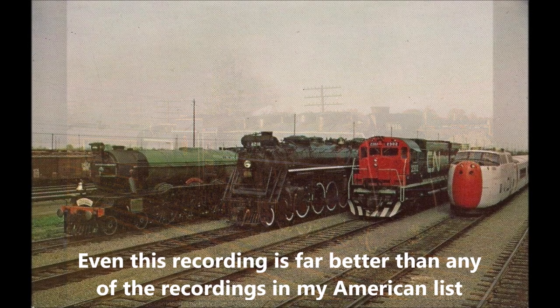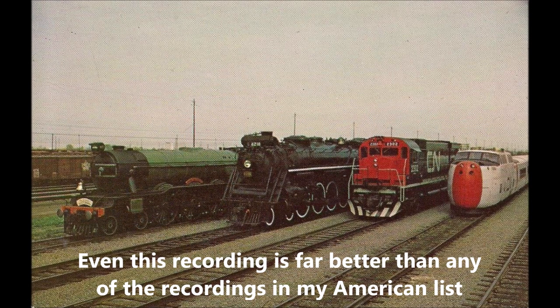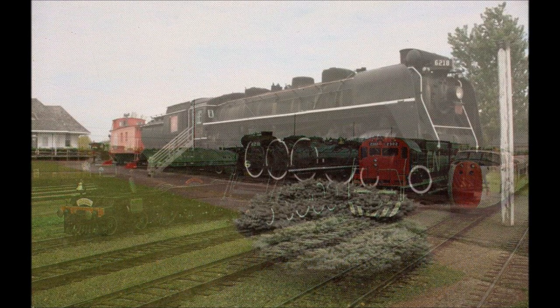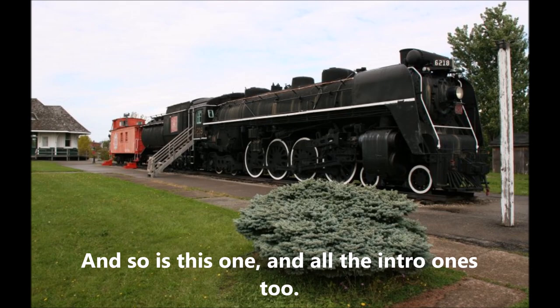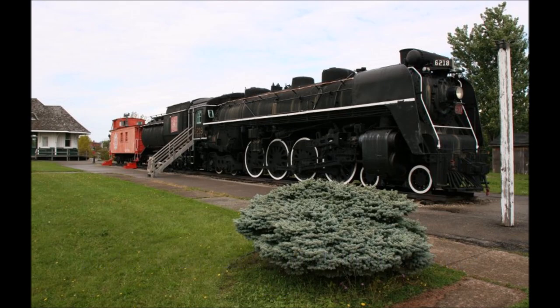6218 was permanently retired in 1971, and after a two-year dispute between several museums, the locomotive was donated to the Fort Erie Railroad Museum in Fort Erie, Ontario, where it has remained ever since. 6218 is one of six surviving Canadian National Northern types and among three surviving U2Gs, the others being 6200 and 6213.